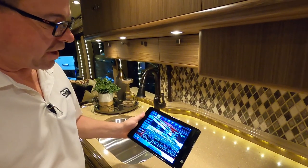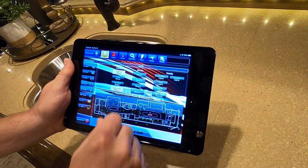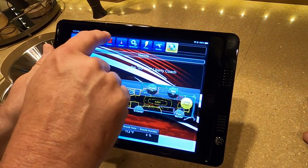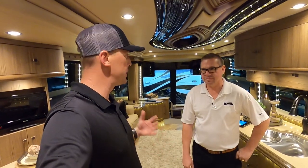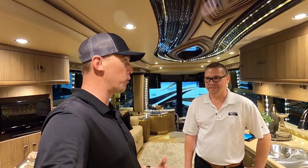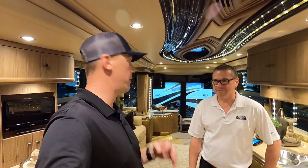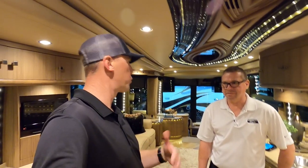Most of our coaches are going to have the iPad controls. This controls everything in the bus — you can dump the tanks, do your shades, adjust the climate, all your lighting, all your TV controls for the audio visual stuff inside and outside the bus. Frank does a great job designing the electronics and all the programming for the iPads. I walked through this coach with a couple of my buddies yesterday, and even though it's a 2014, it feels brand new — the condition of the woodwork and the leather, every square inch is like it's brand new.